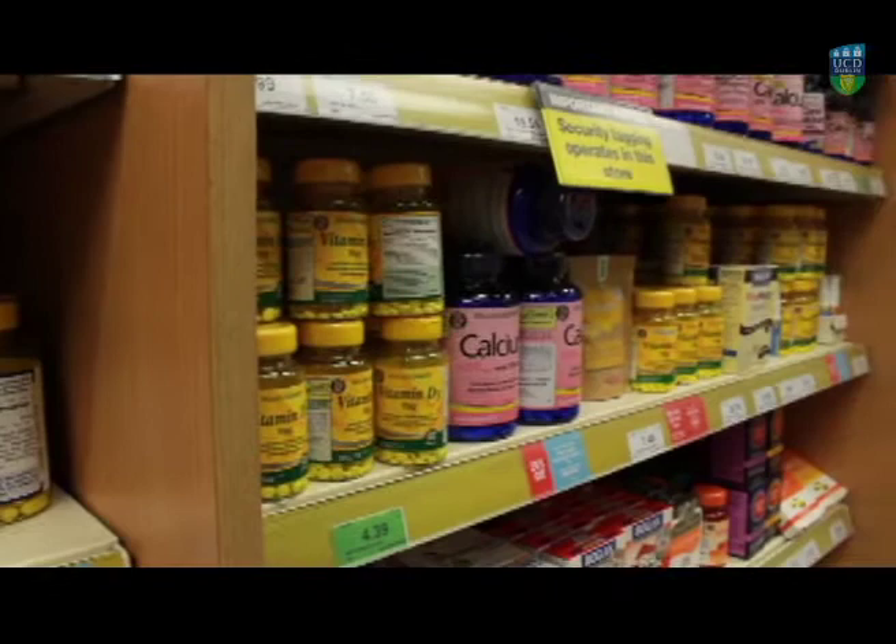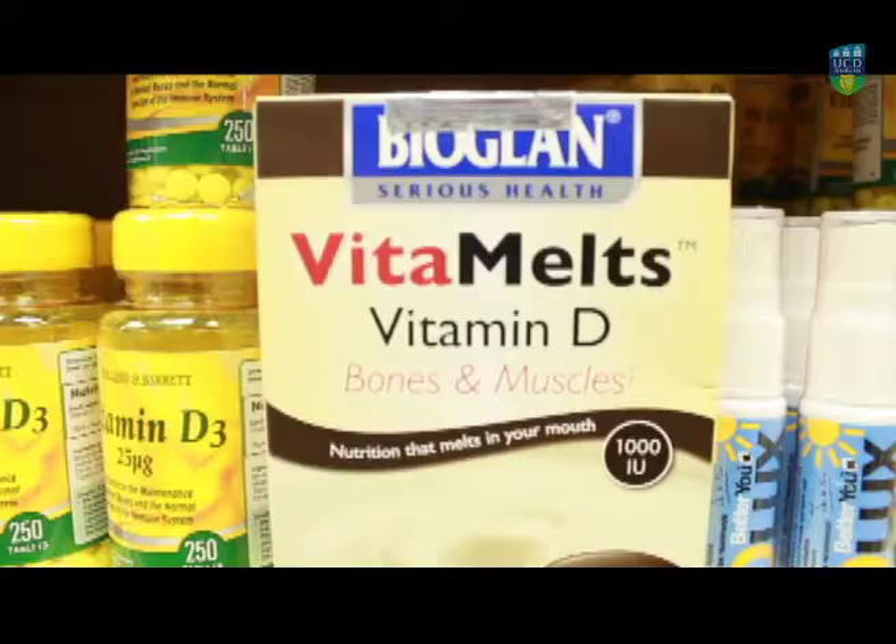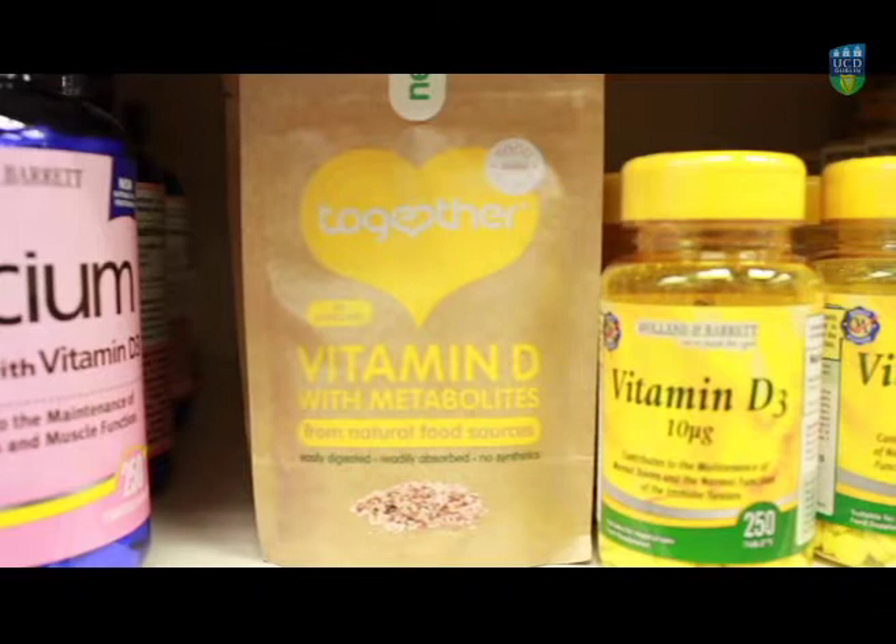Vitamin D is essential for functioning in our body. One of the primary roles of vitamin D is to enhance calcium absorption. If we have a deficiency in vitamin D we will have a deficiency in absorbing calcium from our diet, and as a result we will have problems with our bones and with our teeth.